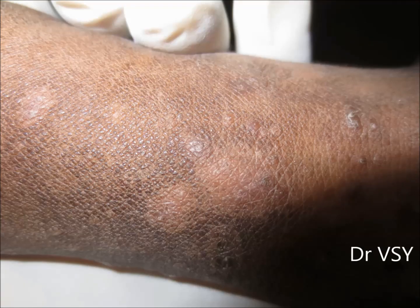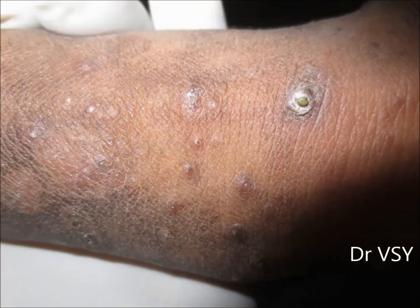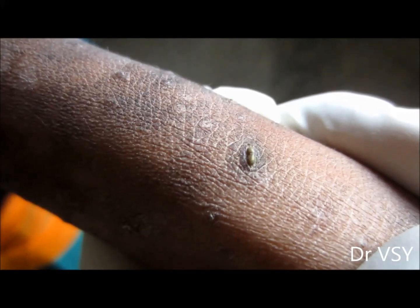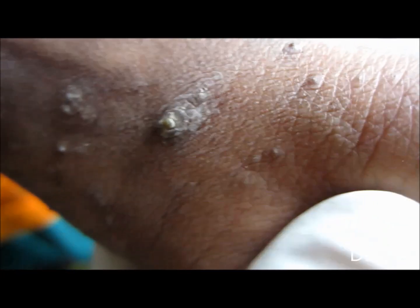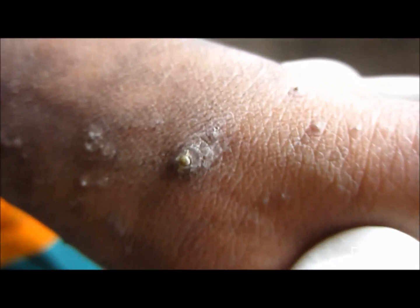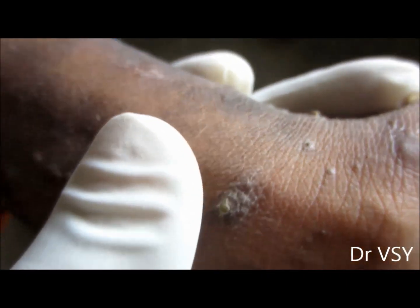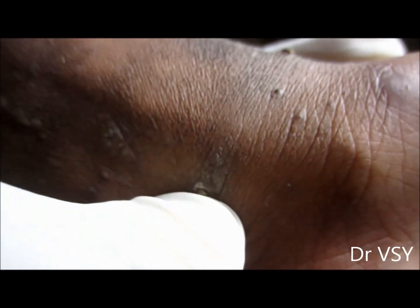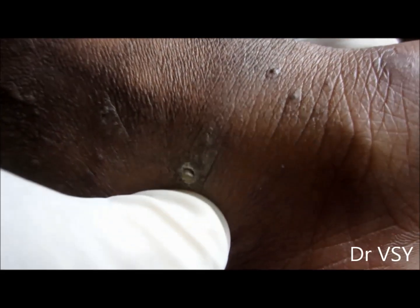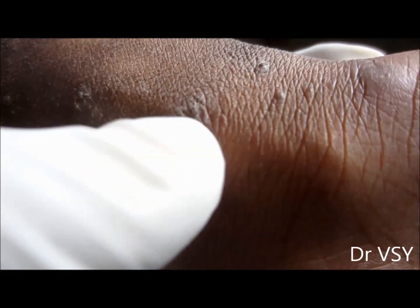However, they are harmless, and winter worsens the problem. Here is a case shown under the macro mode of the camera so you can see the lesions magnified. Normally the skin has a protein called keratin, and in keratosis pilaris, excess production of keratin takes place.